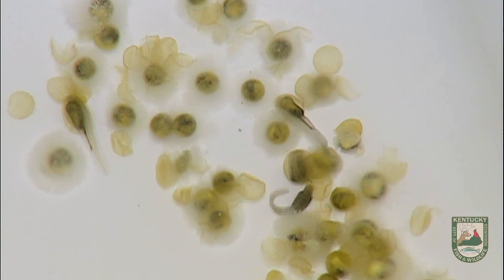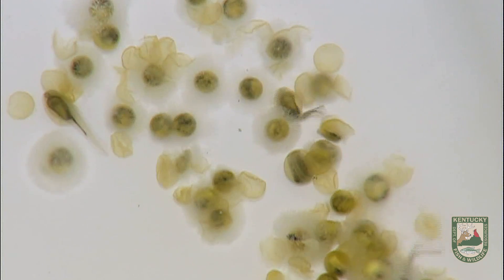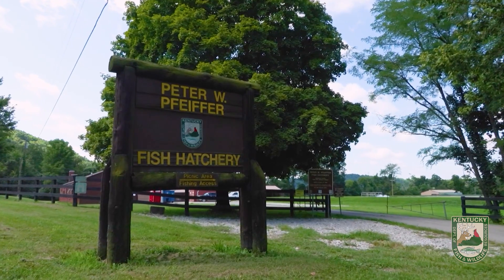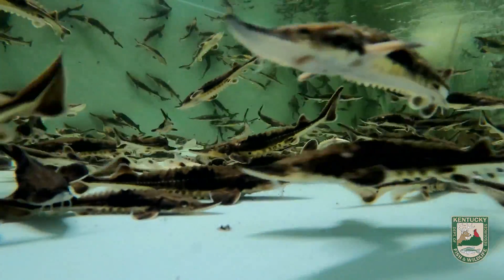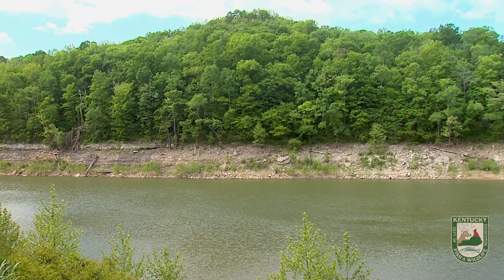Every year we receive fertilized eggs from the Wisconsin Department of Natural Resources. The eggs are hatched at the Pfeiffer Fish Hatchery in Frankfort. Once they grow to 8 inches, they are stocked in two locations within the Upper Cumberland River drainage.